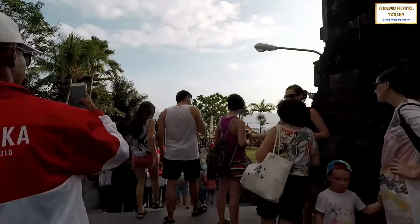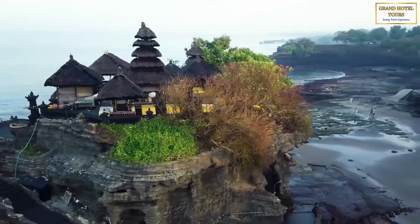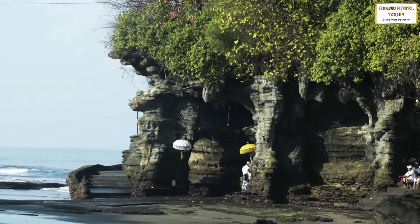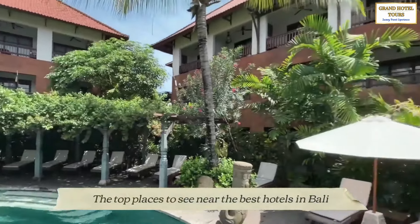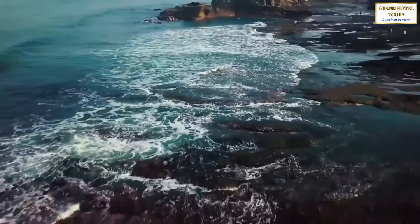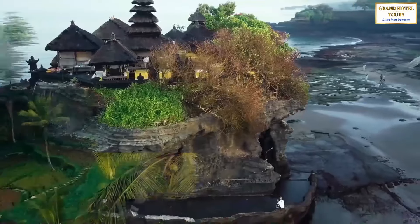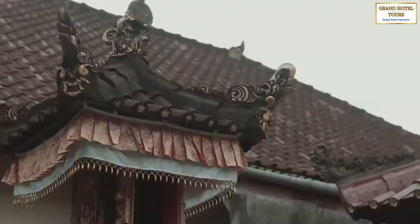So there you have it — some of the top places to see near the best hotels in Bali. Whether you're seeking ancient temples, stunning natural landscapes, or cultural experiences, Bali has something for everyone. Thanks for joining us on Grand Hotel Tours, and we'll see you in our next video.